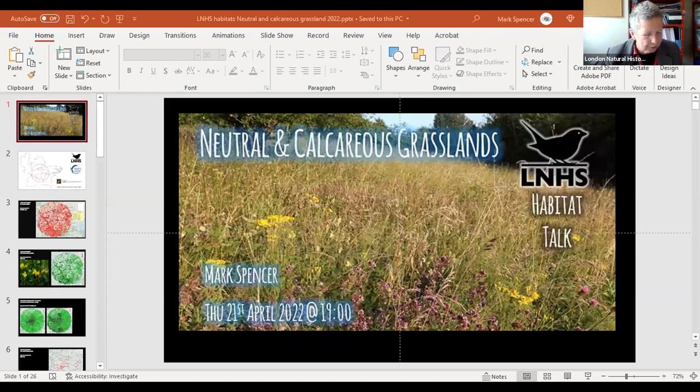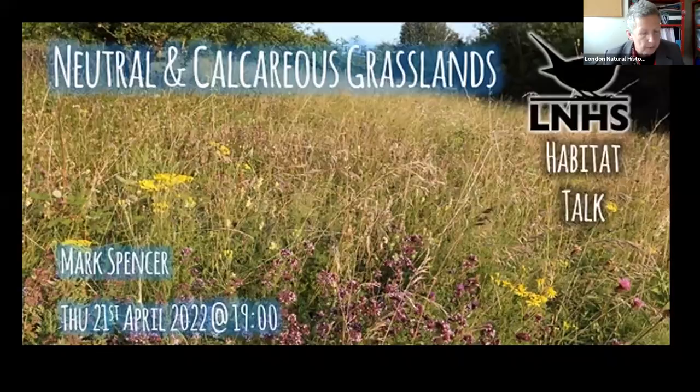I'm delighted to welcome Mark Spencer again. Mark is the LNHS Clark Recorder, a very active member of the Botany Committee, and the BSBI Recorder for Middlesex. He's a very renowned botanist.